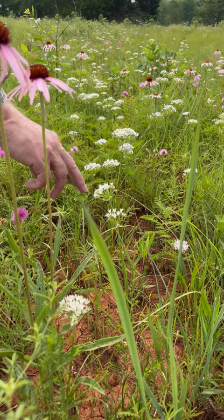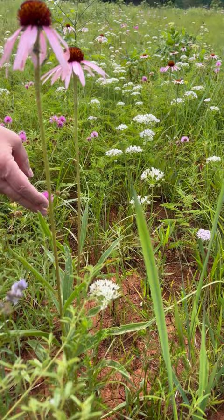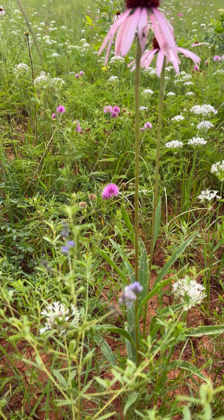Right around it here we have the wild garlic, and that's another really good nectar source. And right here is the cat's claw, or mimosa — that's an occasional nectar source.